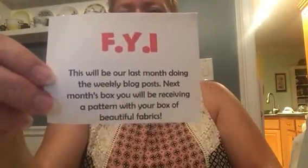Oh, Christmas theme! I've got two candy canes — one's got broken but you're gonna chew it anyway, so that's okay. FYI, this will be our last month doing the weekly blog posts. Next month's box you will be receiving a pattern with your box of beautiful fabrics. I think before you would get the fabric and then go to their blog for free patterns, and now they're saying we're gonna get them in the box instead.